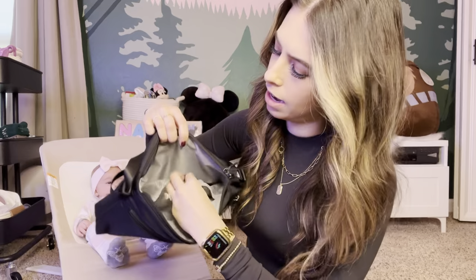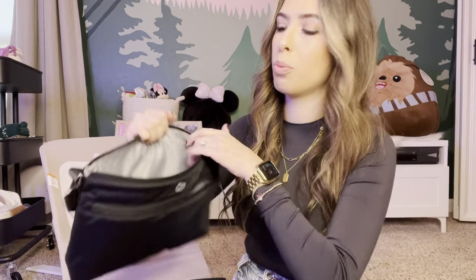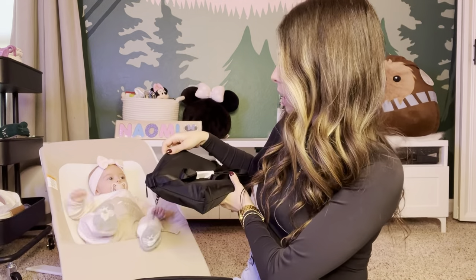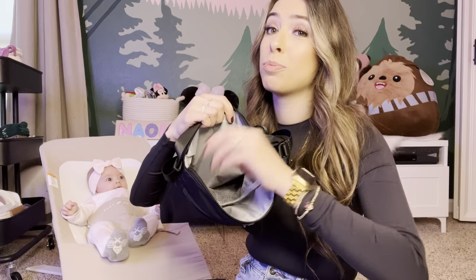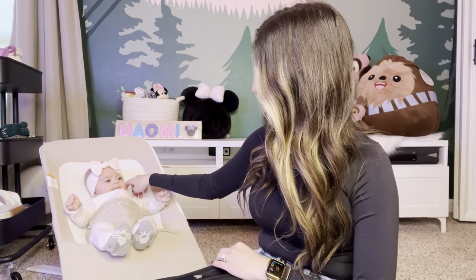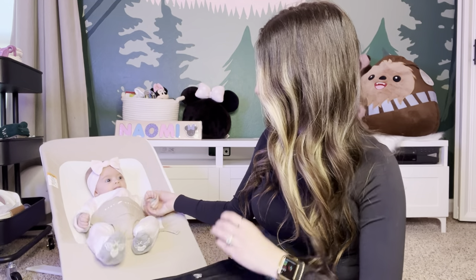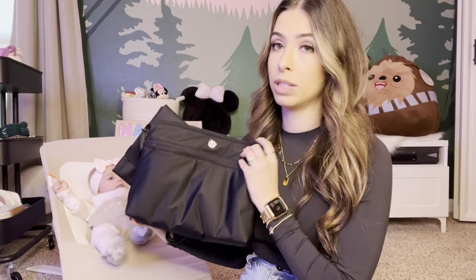There's a mesh pocket inside the crossbody, but it feels really loose with not much elastic — it acts more like a divider than a holder. This seems to be the type of bag you pull out for a quick change rather than bringing the whole diaper bag. Maybe if you're at a restaurant, you can leave the main bag at the table and just grab this to take the little one to the bathroom.